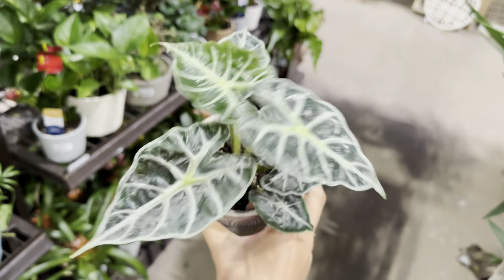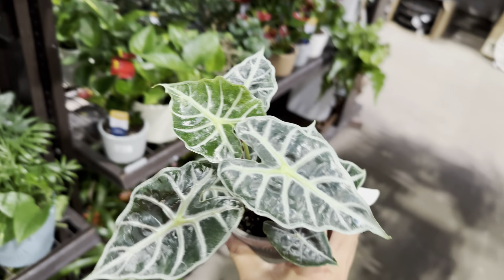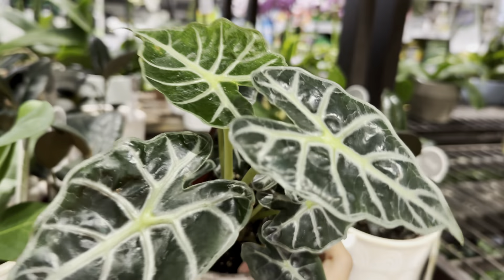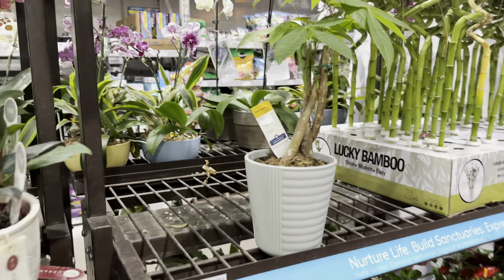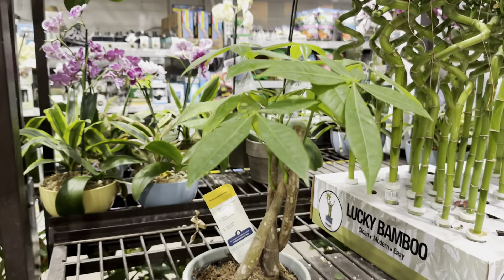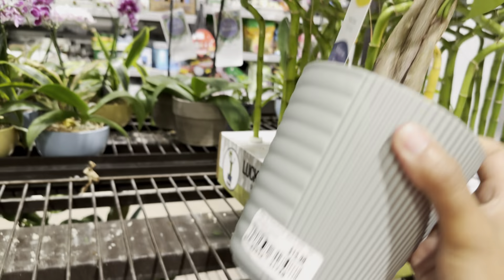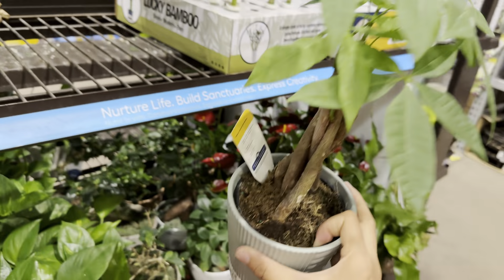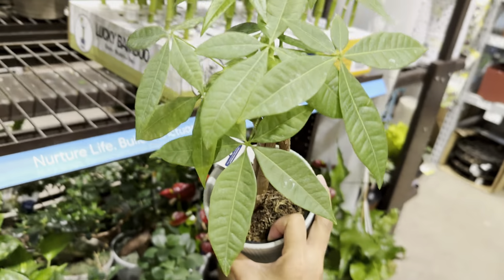Right now I'm going to shout out Target. If you shop at Target, they actually have planters — the Threshold varieties — on sale for 30% off if you do in-store order pickup or an online digital sale. That is a really good deal, and they are very versatile planters. Live Trends really has a lot of beautiful planters and the plants are usually very healthy.